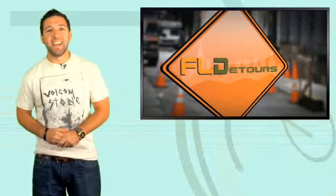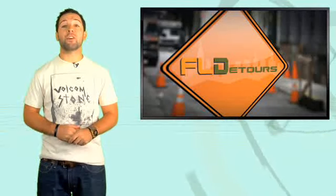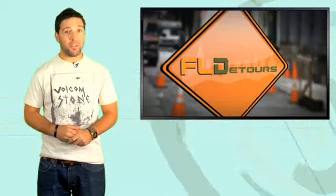Next up, I talk about the new Mitsubishi Lancer Sportback in FL Detours — that's up right after this.